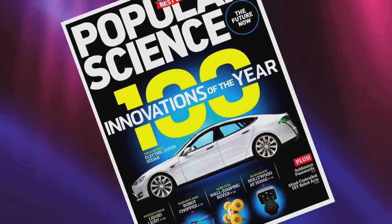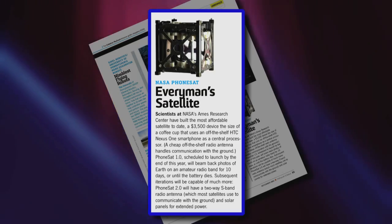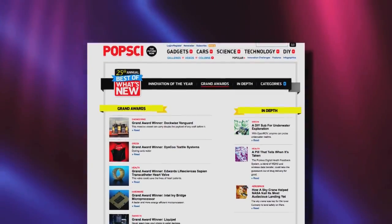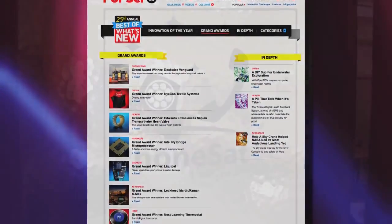Popular Science Magazine has named NASA's Phonesat Project as a winner in the Aerospace Category of its 2012 Best of What's New Awards. The awards, now in their 25th year, highlight innovations that once seemed impossible yet today really exist.